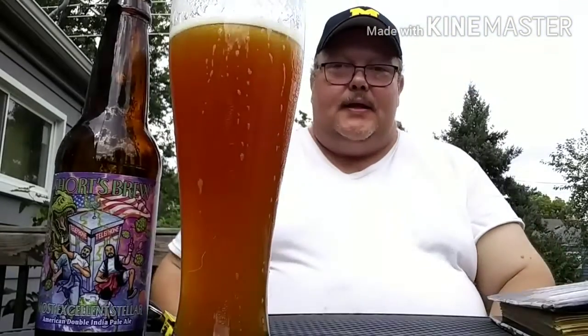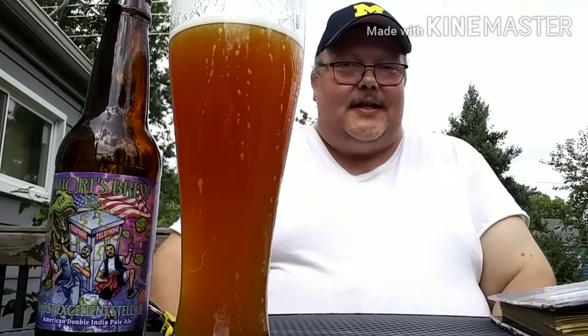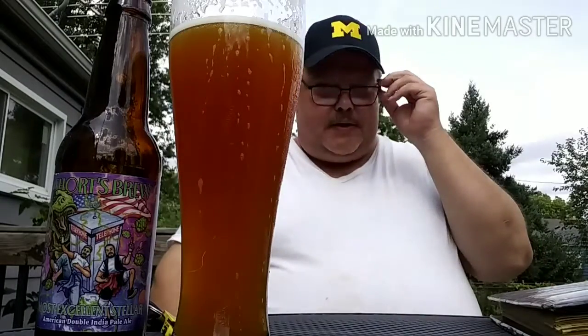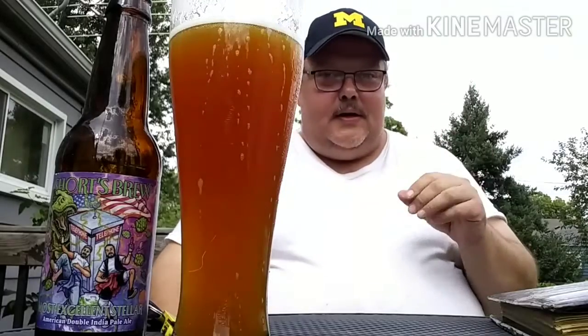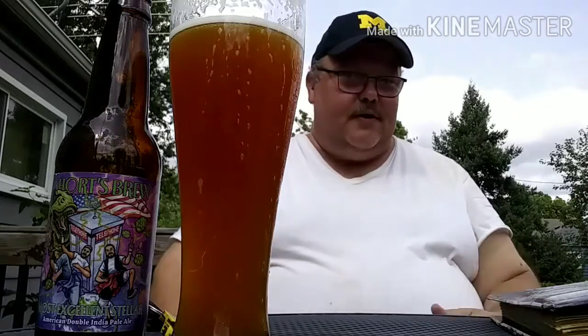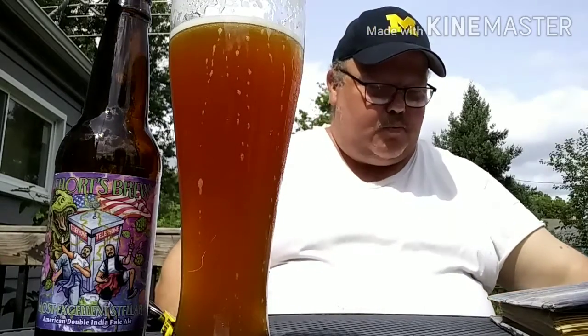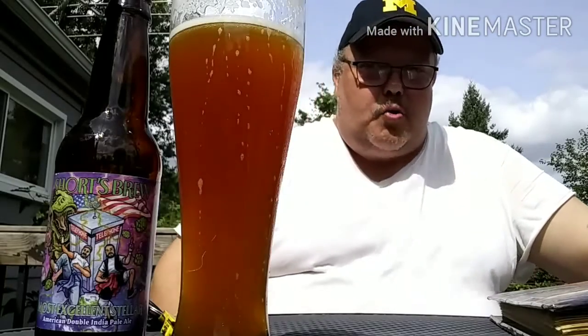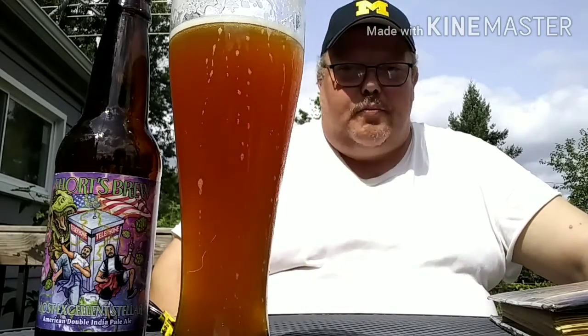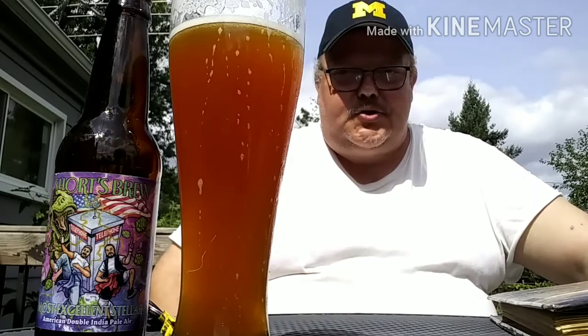Yeah, I can taste it. This one's a bit stronger than the other IPAs I've had. This is definitely stronger. Like I said, this was in release with the movie, which I didn't know until I picked it up — seen them sitting in the cooler at the store.